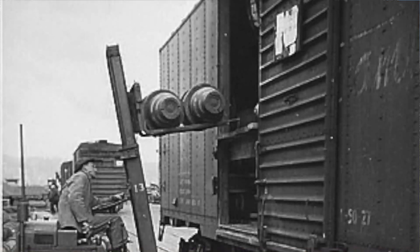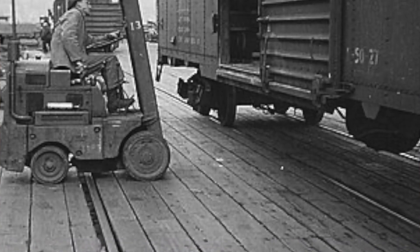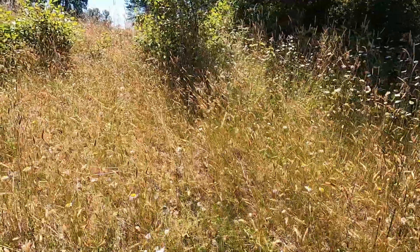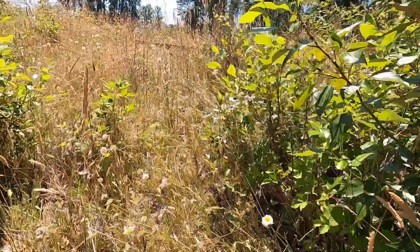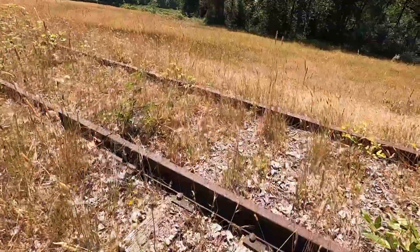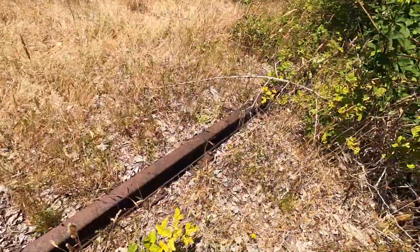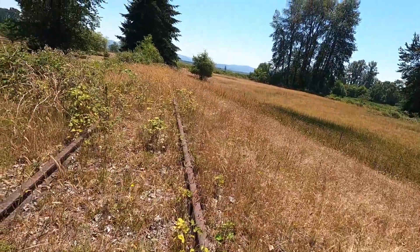This is the railroad bed right here. Let's go up here. The rail is still intact. This is it — this hasn't been in use since maybe the 50s or 60s. You can see — it's pretty grown up.